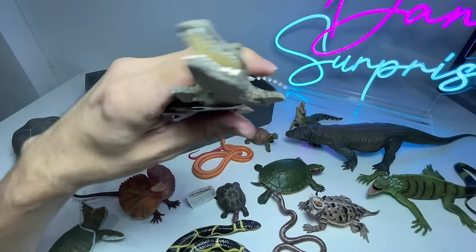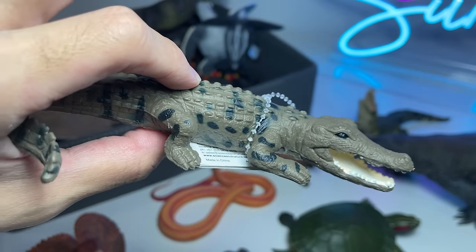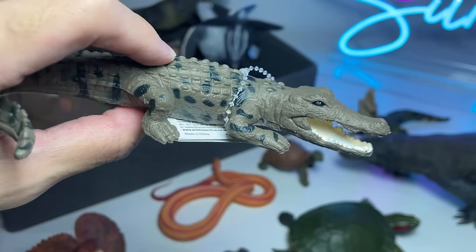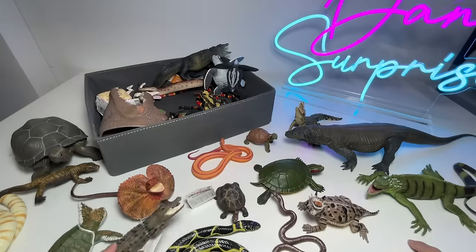What is this? This is a saltwater crocodile. I think it is one of the reptiles with the biggest bite force — if not the biggest — in the entire animal kingdom as well.